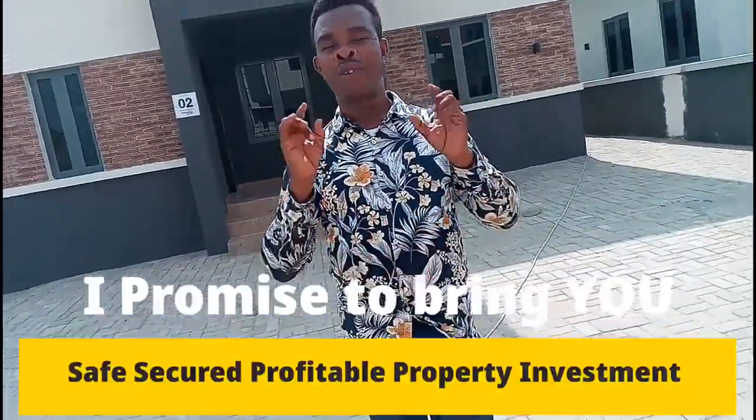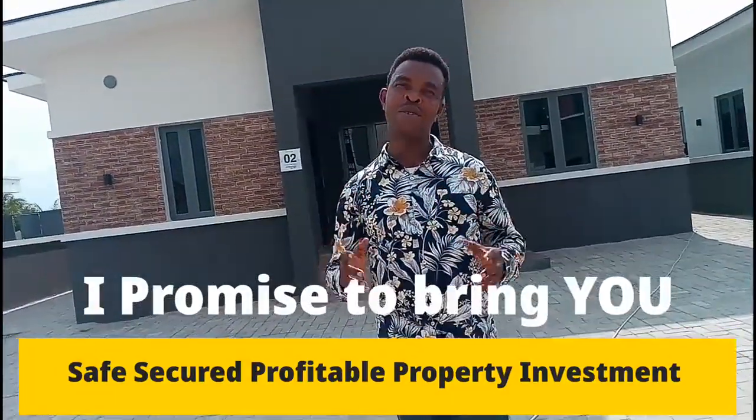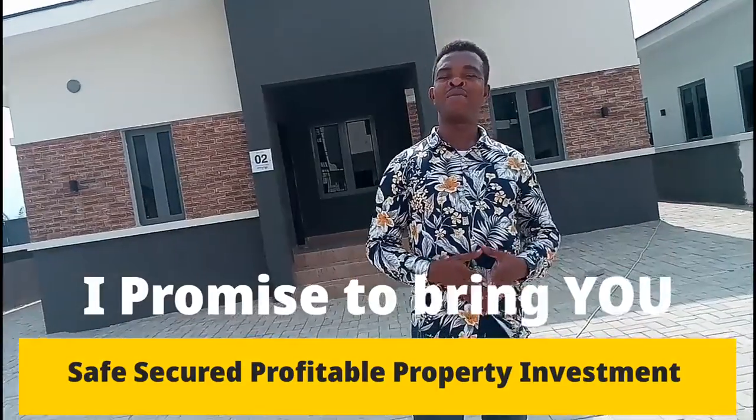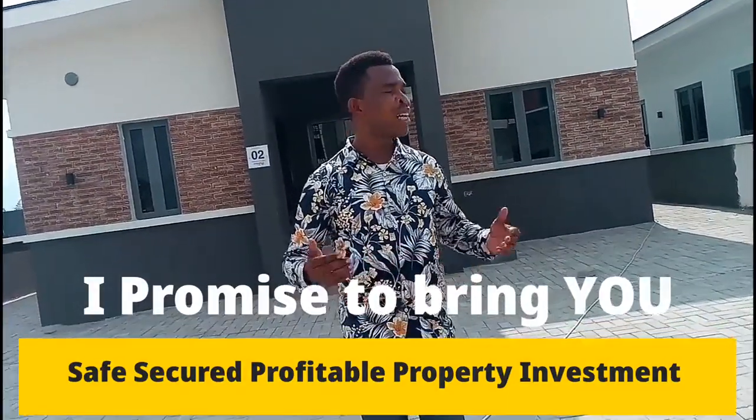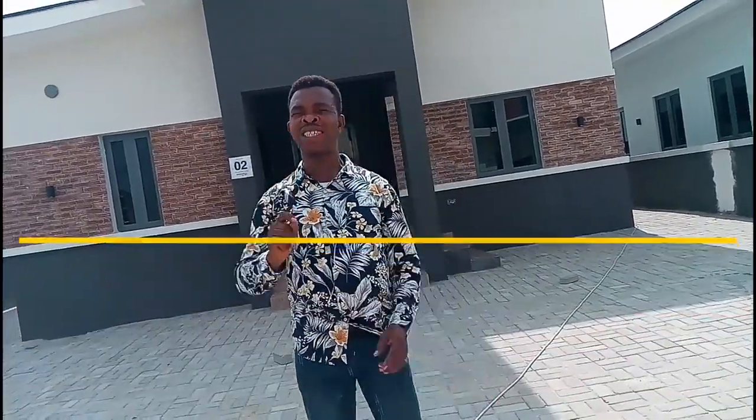Smart investors, I told you this year I'm bringing you real estate investment opportunities in strategic locations that are secured and profitable. Here I am in Abijo GRA to introduce to you another investment opportunity called Camberwall Estate Phase 2. But before I take you to Phase 2, I want to show you a precedent of what the company has already achieved. I'm presently in Phase 1 and I'm going to take you around to show you what they have achieved.